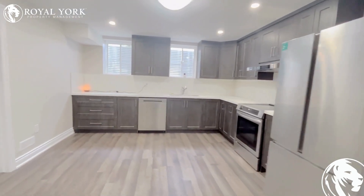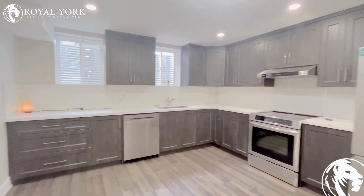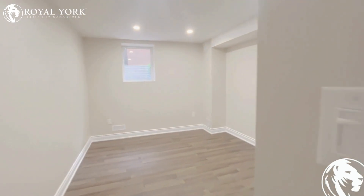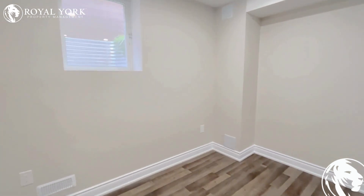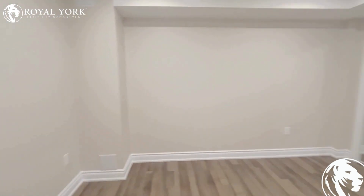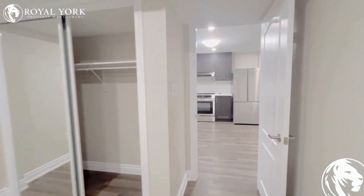Here you have a beautiful kitchen — look at this countertop with backsplash, beautiful cabinets. Let's check bedroom number one. This is very spacious with a big window, a lot of living space. You can easily fit a king or queen size bed with a regular closet.